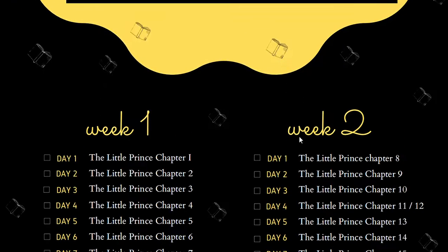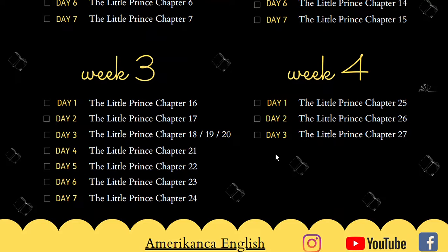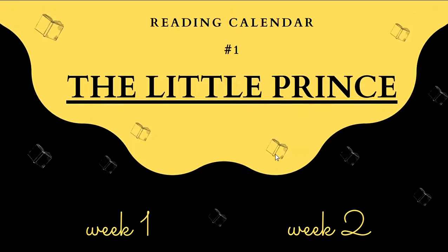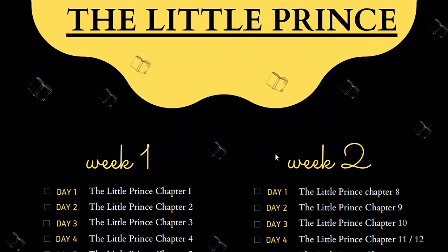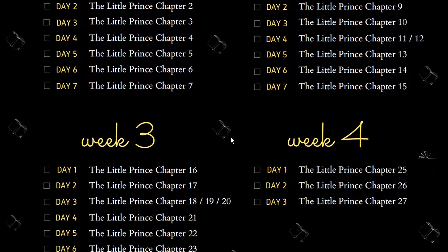In this calendar you have 24 days to complete The Little Prince. Each day you're going to be reading just one section — you're going to watch it, read it, and work on it. I'm going to be leaving the link in the description box below so you can reach it there and download it.